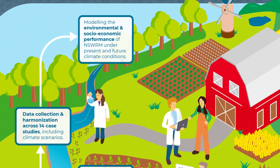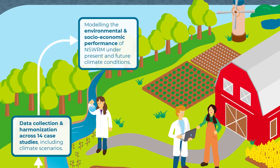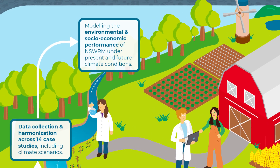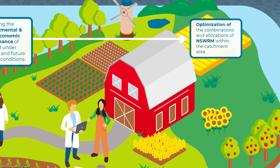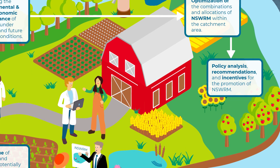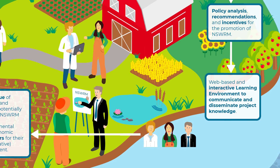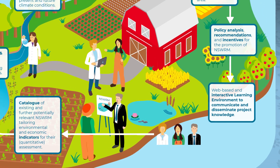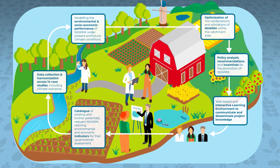This is followed by a modeling and optimization phase, where the environmental and socioeconomic performance of selected combinations and spatial allocation of water retention measures are put to the test. Based on the results, current policies are analyzed and recommendations are provided. The discoveries are then shaped into a specialized interactive learning environment called Platorum, publicly available and promoted among Optane stakeholders to once again gather their invaluable feedback.